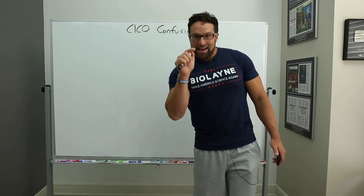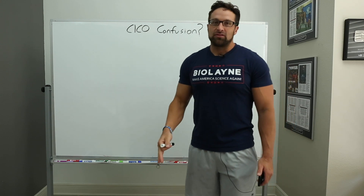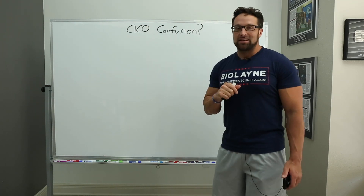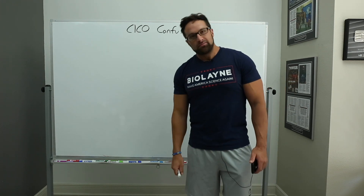Hey guys, we're back with another educational video on nutrition and today I want to talk about some confusion regarding calories in versus calories out. So let's throw some stuff up on the whiteboard and see what we got.